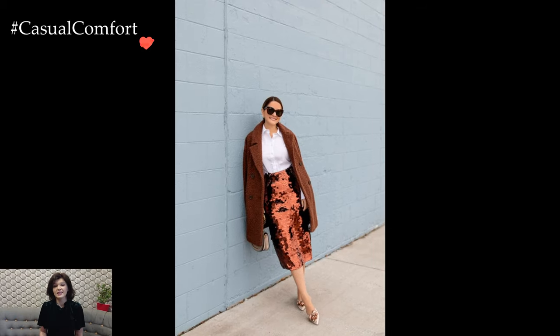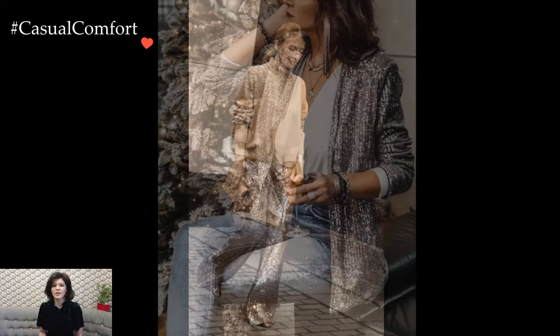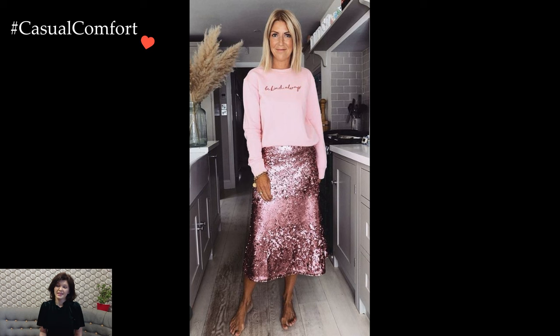For a more versatile approach, sequin tops or blouses can be paired with everyday bottoms like jeans or tailored trousers. This juxtaposition of casual and glamorous elements adds an unexpected twist to your daily wardrobe. The balance between the sparkle of sequins and the simplicity of everyday pieces creates a look that is both chic and approachable.